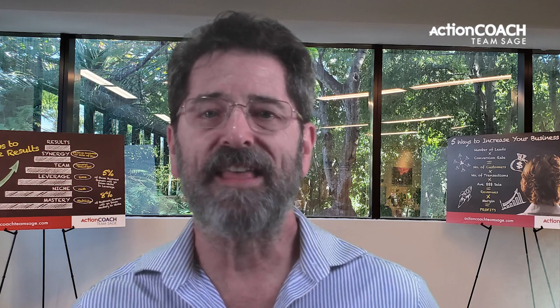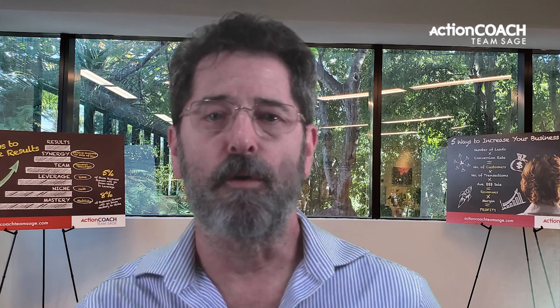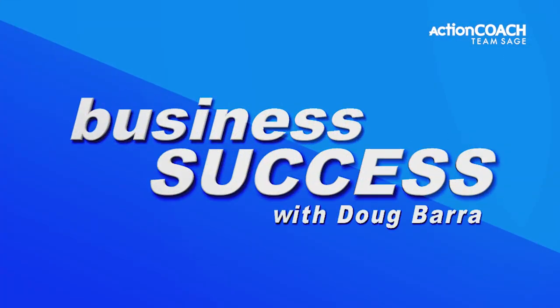Creating an experience for your customers, making them feel special and having them want to be a part of your business. We'll discover that together right after this. In this video, I'm going to show you three proven ways that you can make your small business stand out and be successful.